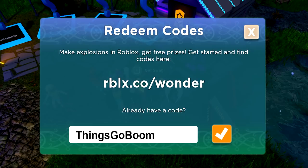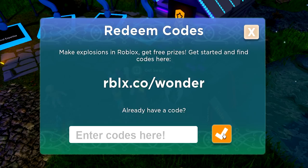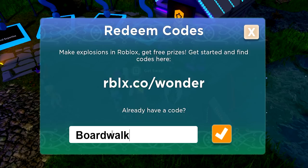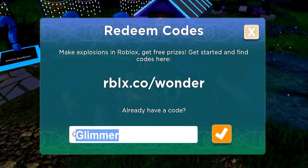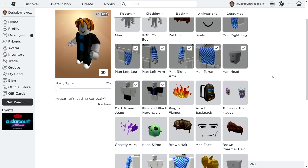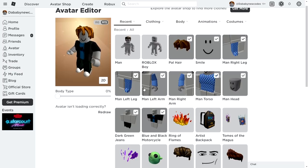The code 'things go boom' gives you a Gassy Aura — redeem that, successfully redeemed! Next up: 'particle wizards' — these give items like books on your shoulder, successfully redeemed. Then 'fx artist' for a backpack, 'skull boardwalk', and finally 'glimmer', which released very recently. In total from Mansion of Wonder you can get: Rings of Flames, Artist's Backpack, Tomes of Magus, Ghastly Aura, and Hat Slimes — five free items.